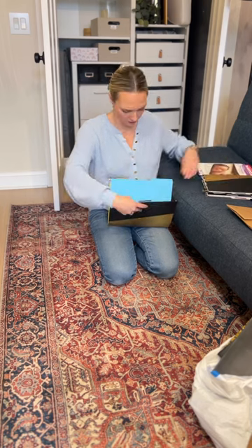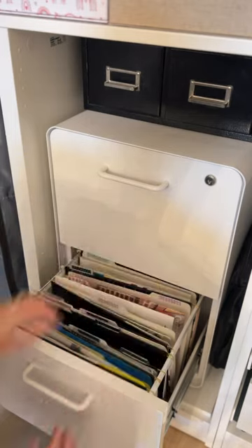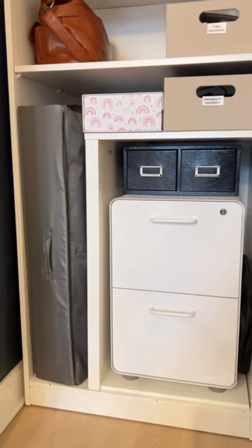We have one file cabinet where we keep all of our important documents. I give it a good clean out once a year or so. These days, we mostly organize our documents digitally, which really cuts down on the paper clutter.